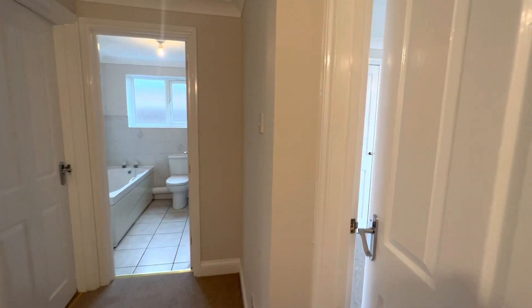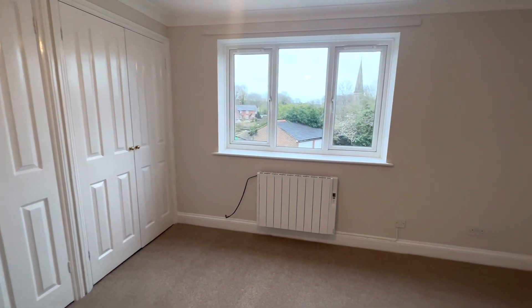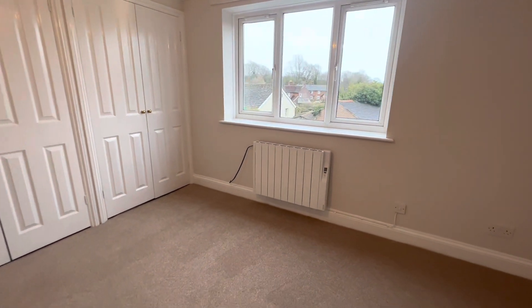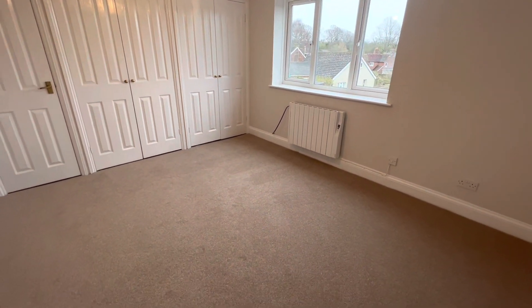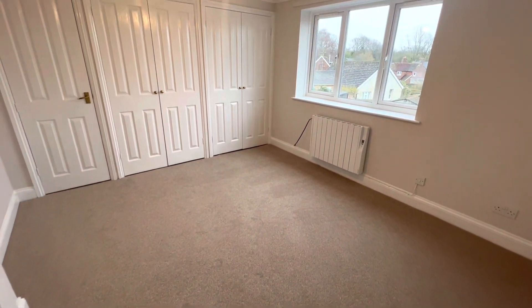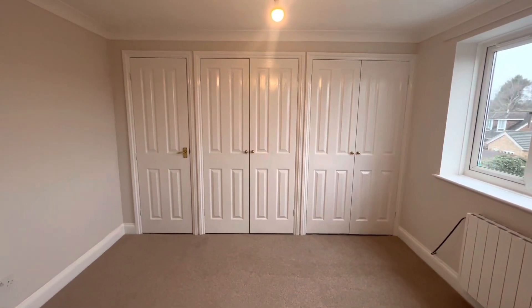As you reach the top of the landing, the first room to the right at the back of the property is your master double bedroom. As you can see, this is a fantastic spacious room — you've got plenty of room to fit in a double or a king size bed as well as your other furnishings, and you also have the benefit of some fitted wardrobes as well.